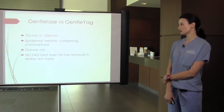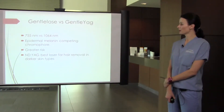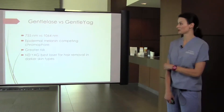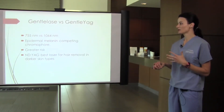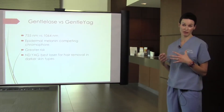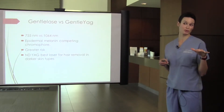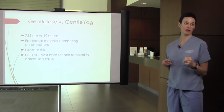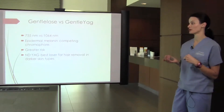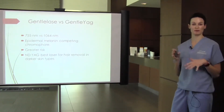The difference between the GentleLase and the Gentle YAG: the GentleLase is our older device and it's still a great laser, with a wavelength of 755 nanometers. The Gentle YAG is 1064 nanometers, so it's a longer wavelength. The benefit is that by penetrating the skin deeper, we're minimizing the competing chromophore of epidermal melanin. In darker skin type patients, their skin pigment can absorb the laser energy before it reaches the hair shaft. The YAG is the best laser for darker skin types because we're minimizing that risk of competing chromophores.